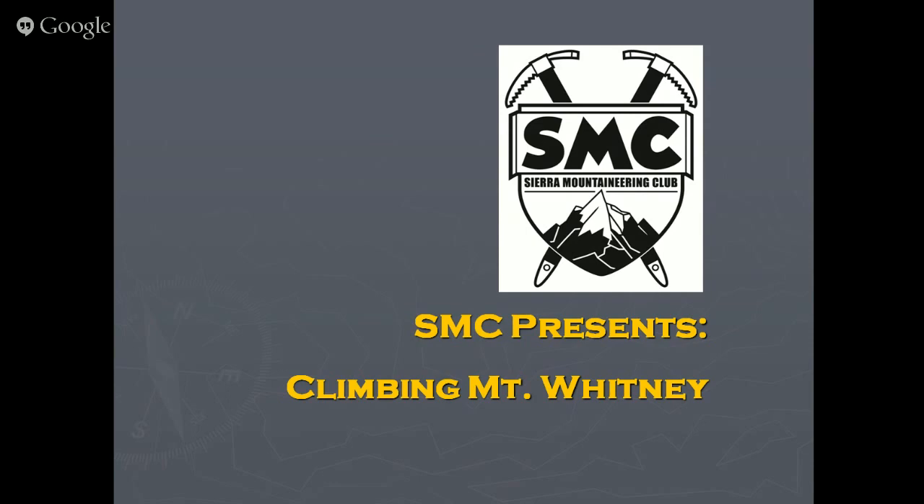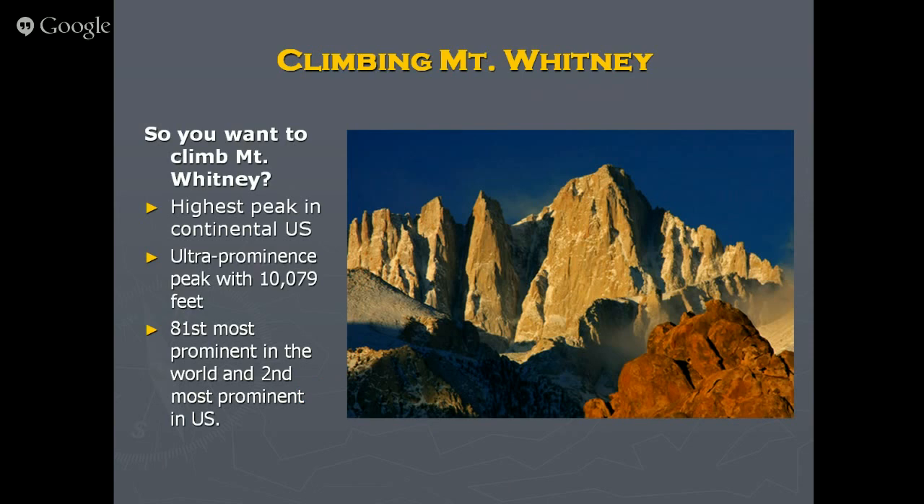So you want to climb Mount Whitney. Here's a great photo of it — on SummitPost there are something like 1,400 photos just of the good ones, it's very popular. Why is it so popular? Because it's the highest peak in the continental U.S. Another reason is that it's ultra-prominent. Prominence means how high it rises from the surrounding landscape — 10,079 feet — making it the second most prominent peak in the U.S.